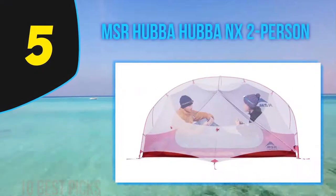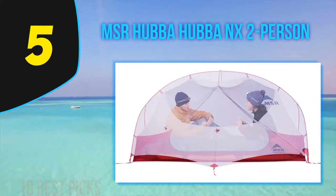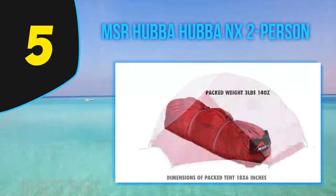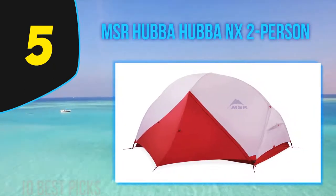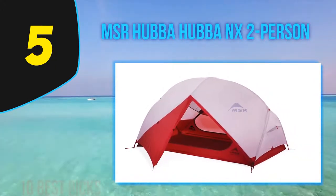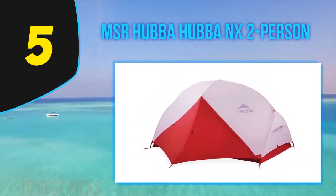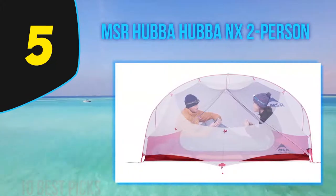At number five is the MSR Hubba Hubba NX Two-Person Tent — if you ask for the best two-person camping tent for hiking, the Hubba Hubba NX must be the answer. It is one of the most expensive items on this list, but it is worth investing in for upcoming hiking trips. The maximum interior design allows two sleeping bags inside, letting you sit comfortably with your head and back straight.